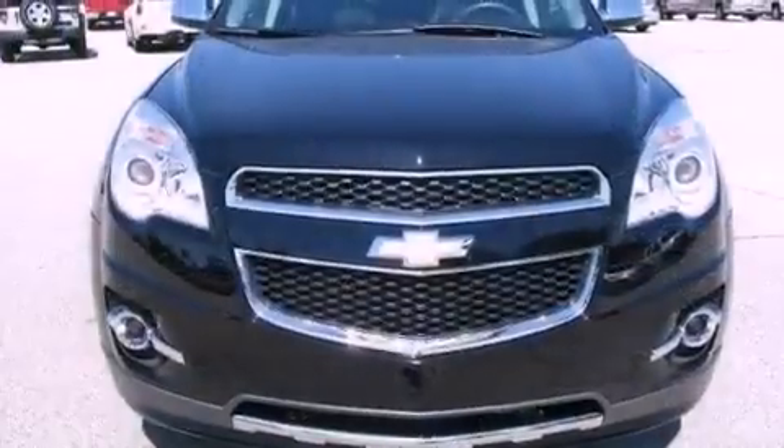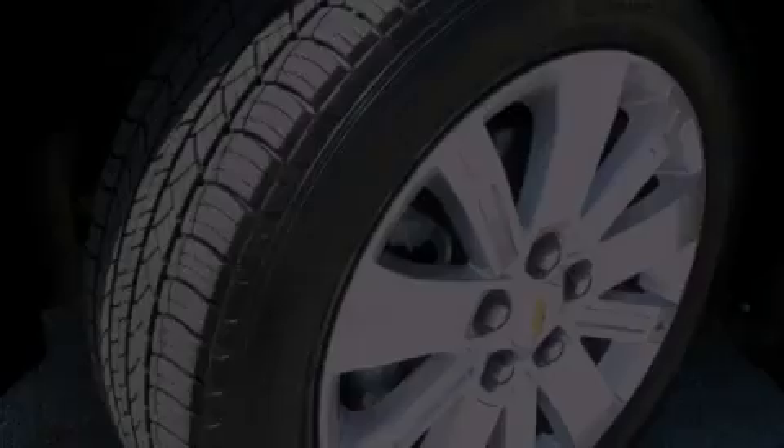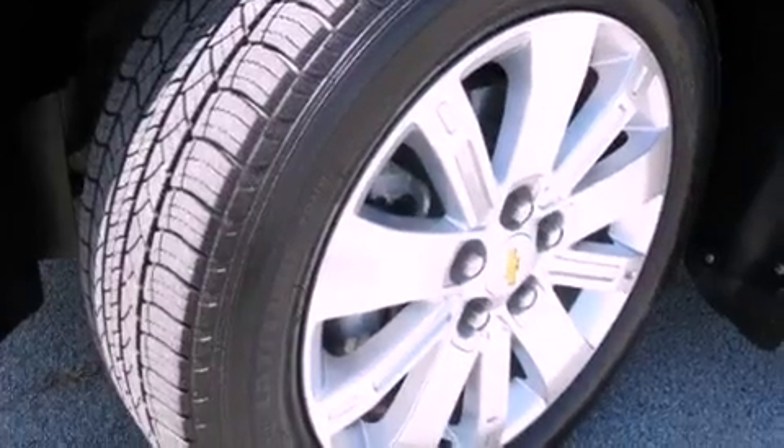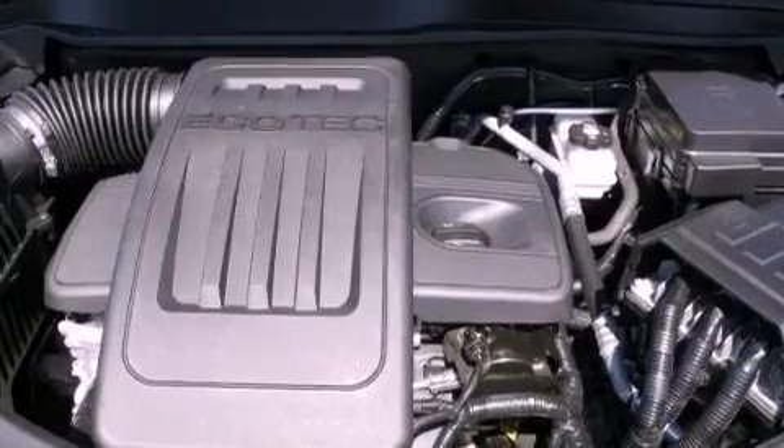The following features are also included: a low tire pressure indicator, memory settings for the seat's positions so you can recall your favorite alignment with the push of one button, cruise control, and leather seats.